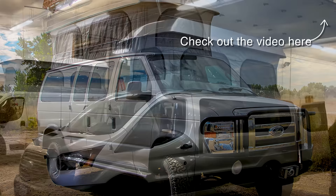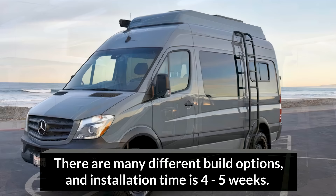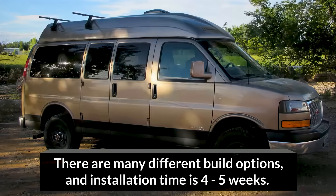The most popular options include four-season insulation, a remote-controlled multi-speed fan, an exterior ladder, and a custom roof rack.